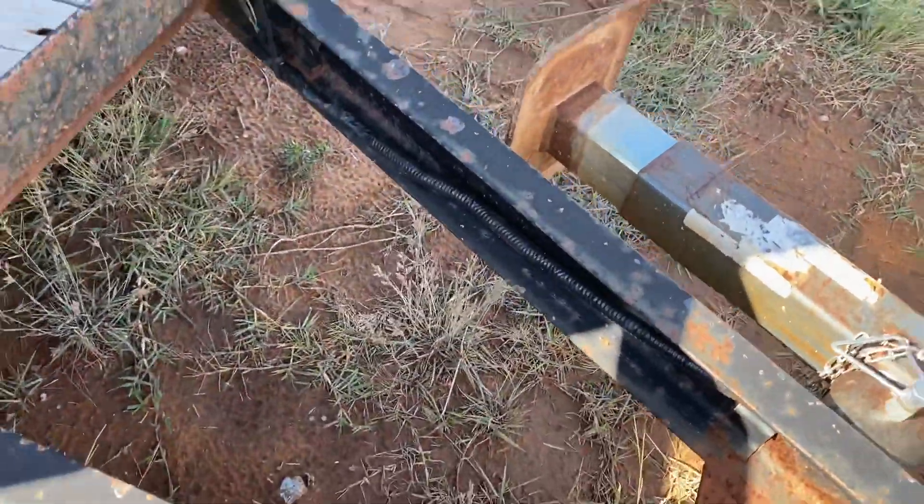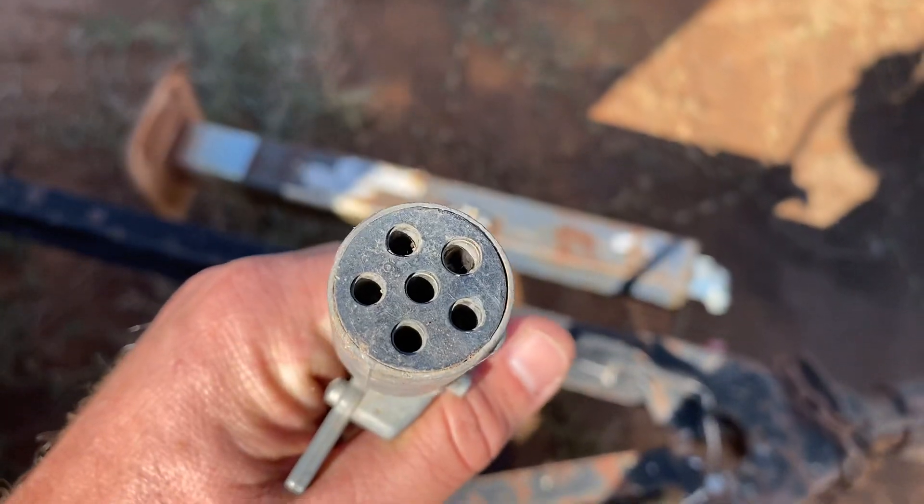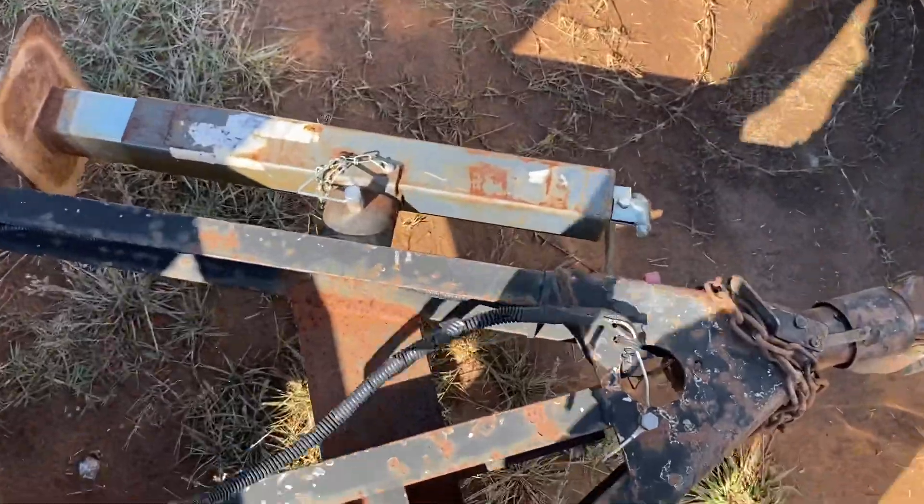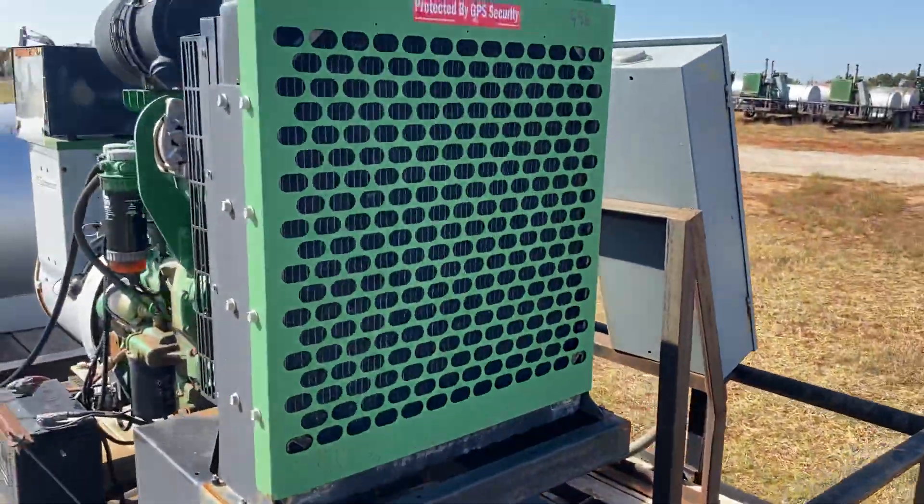Most pickup trucks these days have a four-pin blade or a seven-blade round, so you'll need to get an adapter at Walmart, Truck Supply, or one of the auto parts stores if you want to have lights to tow at home.